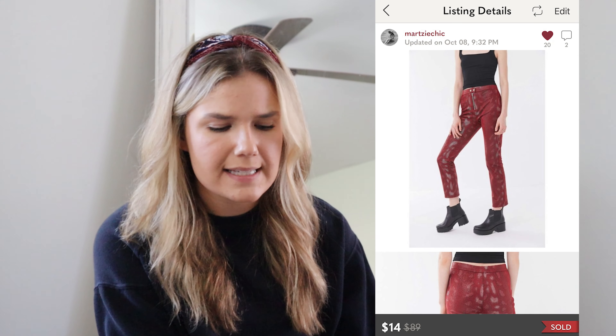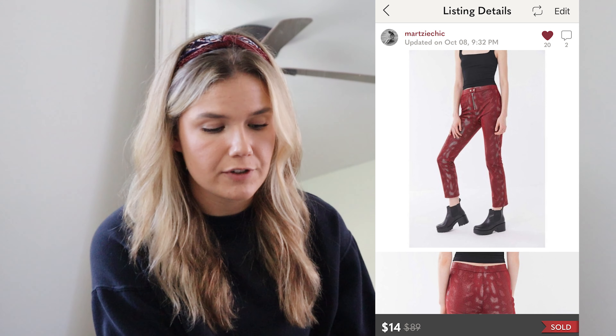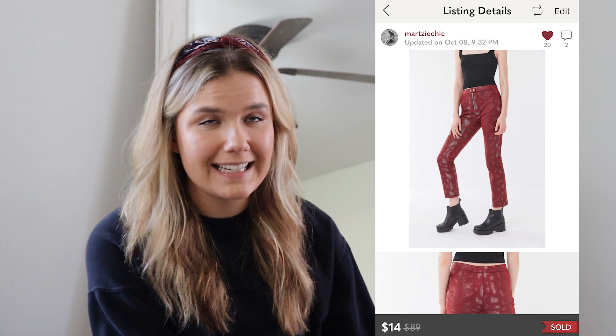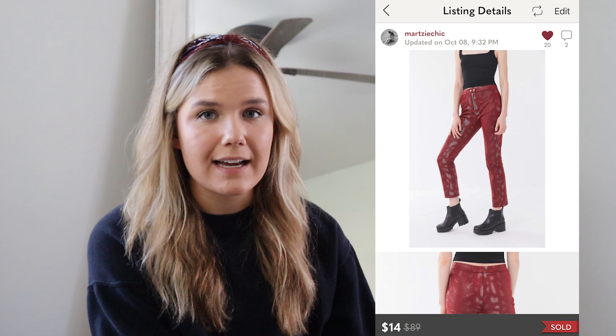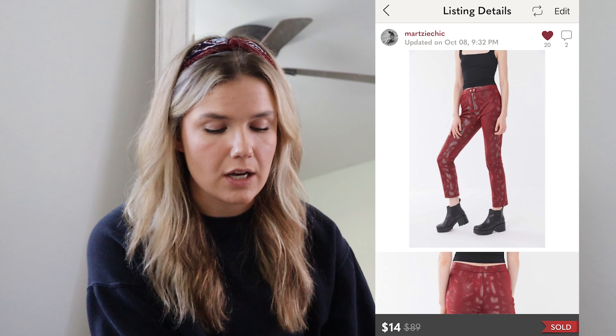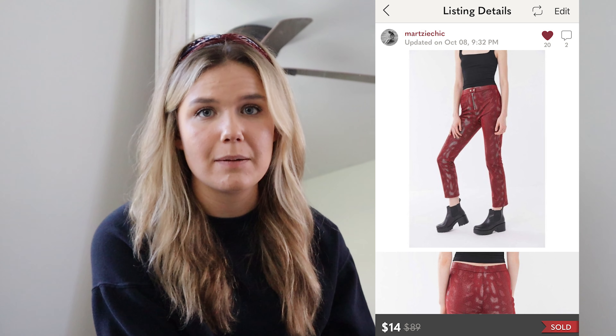The first worst sale I had this past month was something I actually lost money on — animal print Urban Outfitters pants. I bought these at TJ Maxx over a year ago for $9.99, and they just never moved for me. I ended up taking an offer for $14, meaning I lost $0.30 on this item. Although it was only $0.30, and this was the only item I lost money on this month, I never want that to happen. I just wanted to get it out of my closet.